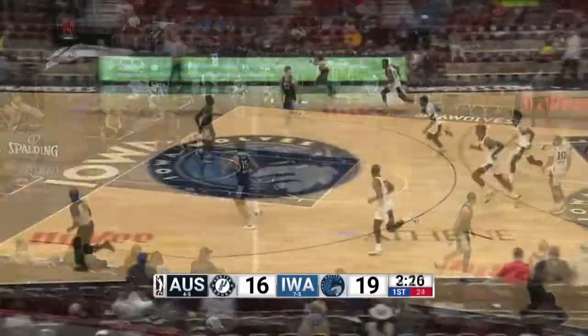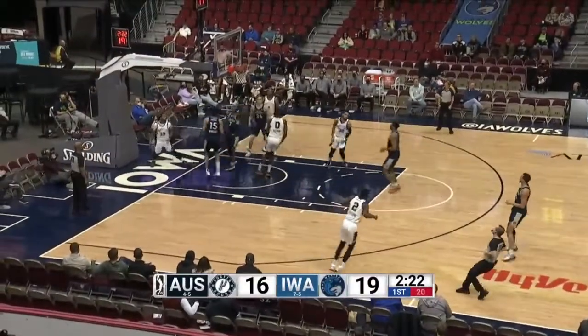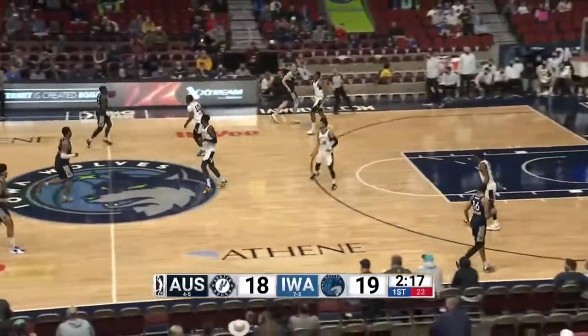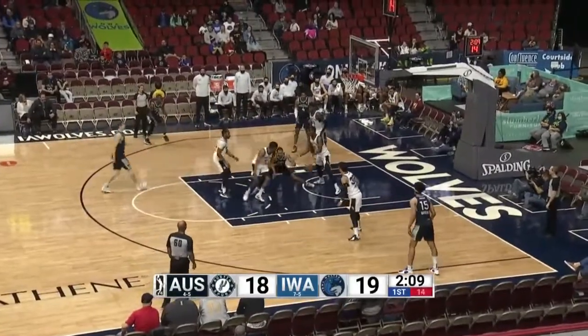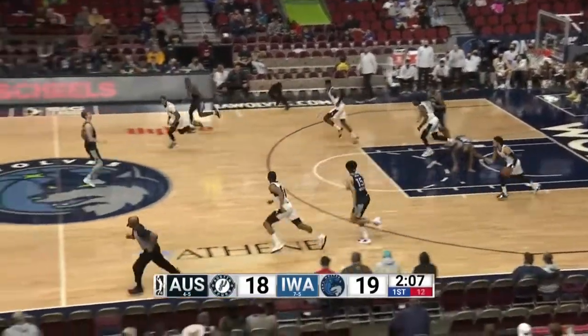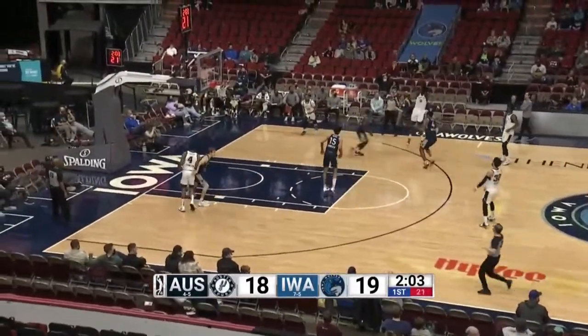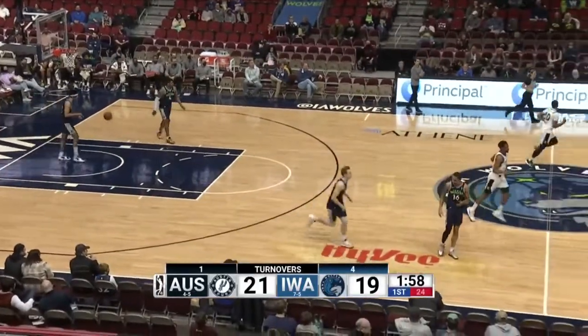Spurs bounce right back. Here comes Jayvon Graves the other way. Graves with a sweet crossover move, goes right by Miller and scores. You don't do that very often — go by Miller. He just made Miller look like he was standing there on that play. Here's Sampson, spins and lost his footing a little bit — maybe a little bit of an injury there. Holman back the other way, his three ball's up and good. The Spurs lead for the first time tonight.